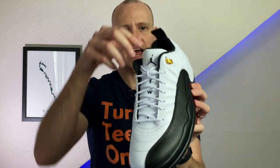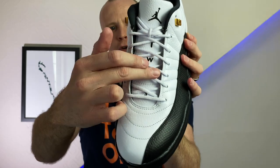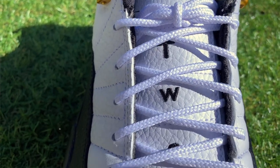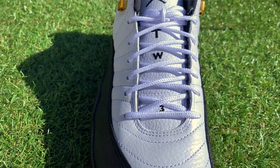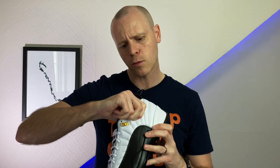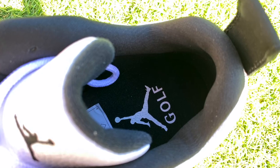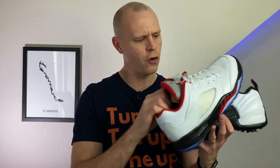Looking at the front, you've got the Jumpman on the tongue, and then 'two' spelled out and the number 'three' along the tongue, although it's pretty tricky to arrange the laces so you can see it all clearly at the same time. There's an okay amount of padding on the collar — I wouldn't say it's the most padding I've ever felt in a pair of Jordan golf shoes. Comparing it to the Fives, the padding there is a lot softer and the opening is a lot wider.